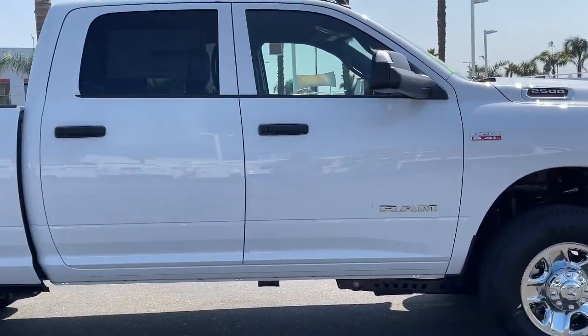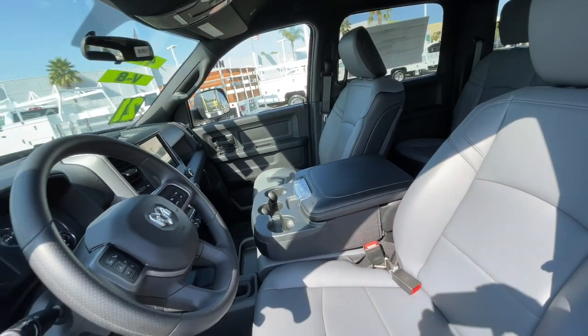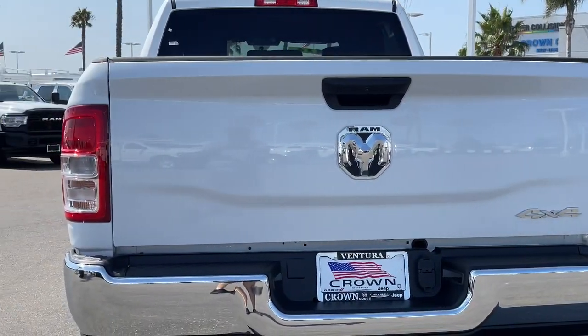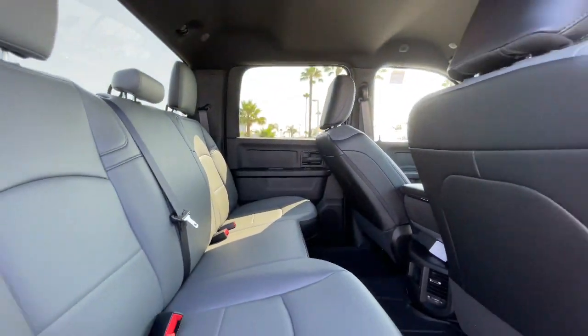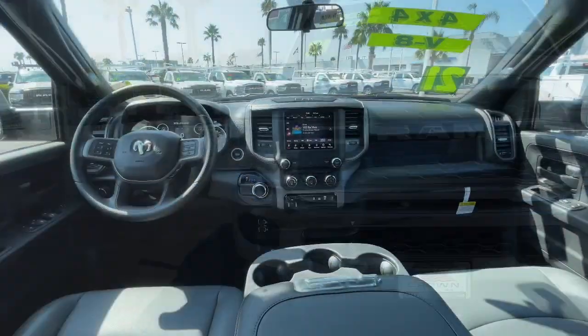These are just some of the great options this vehicle comes with: 4-wheel drive, heated mirrors, keyless start, backup camera, Bluetooth connection, stability control, split bench seat, traction control, intermittent wipers, tow hitch.